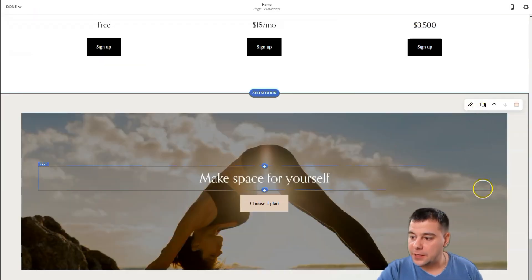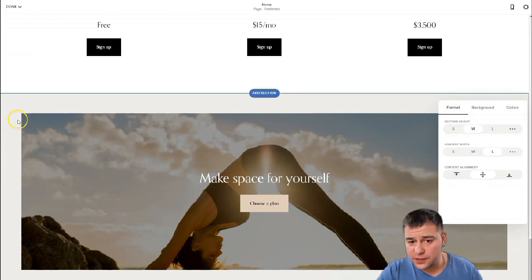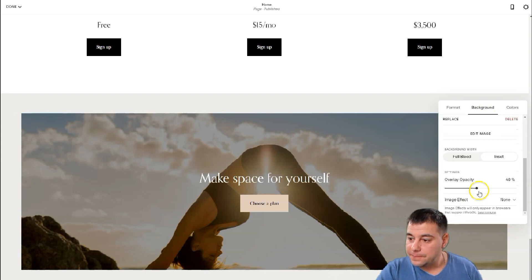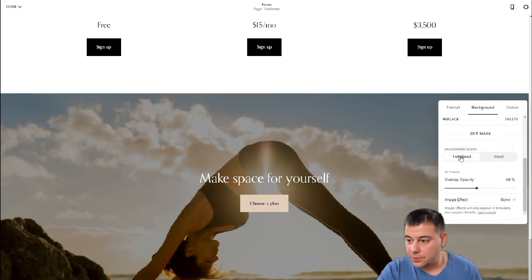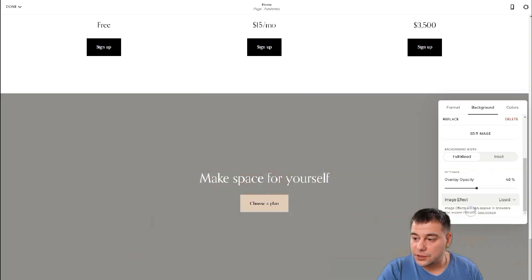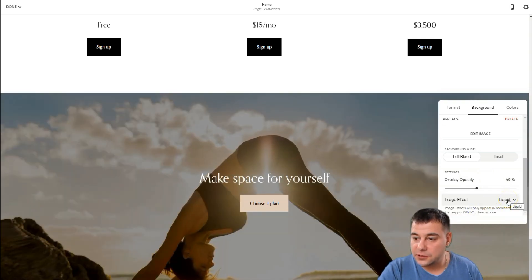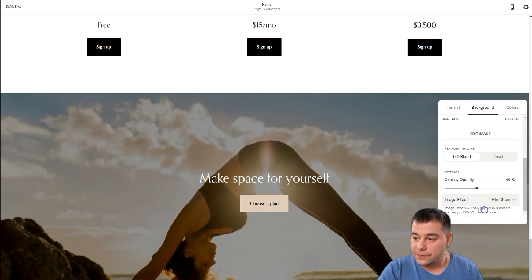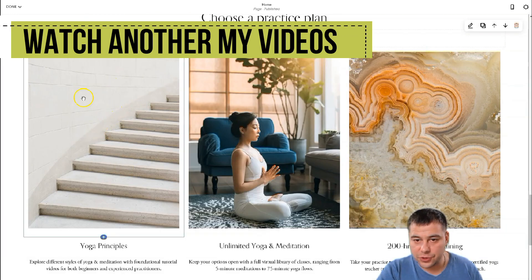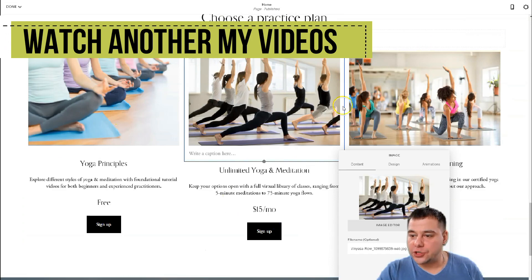The background picture is inserted but not full bleed — I want it to be full bleed, so I press that button. Under Image Effect, you can apply effects. There are options like liquid and film grain — we'll press None. Let's change all the pictures. We changed all the pictures and it looks pretty cool. Saving the changes.